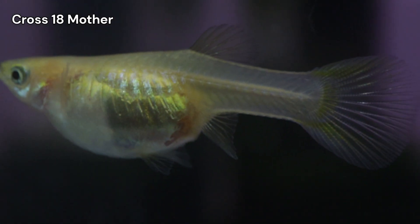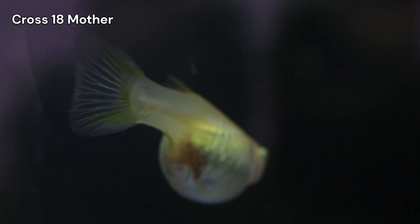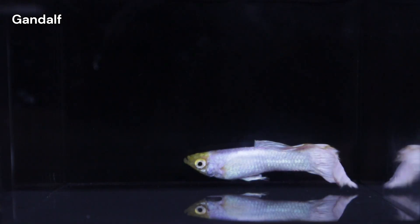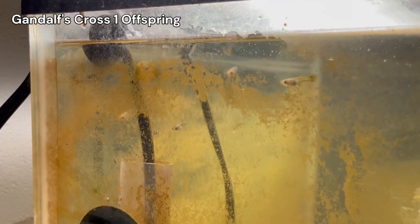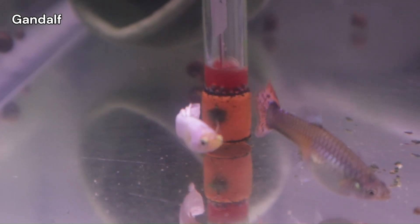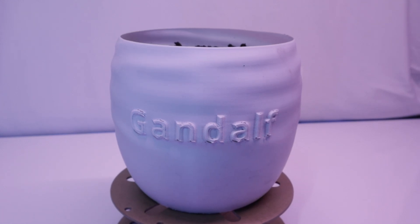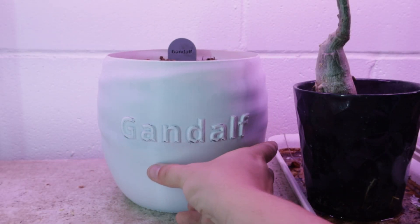Despite adding medication to the system, I still lost quite a few fish. This included the mother of the Cross 18 brood, most of the C11B females, and unfortunately, Gandalf. Gandalf has been with us since the very start of this project back in February of 2023. At well over two and a half years under my care, he was one of the oldest guppies in the tanks, and it was probably his advanced age that contributed to added stress during this period. I buried him in a special flower pot I made and planted some marigolds, and I'll be keeping the pot on a shelf next to the tanks.